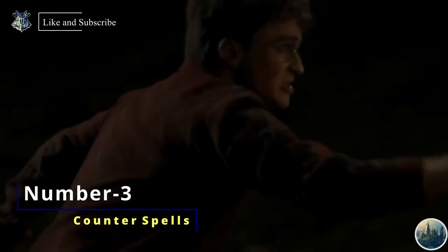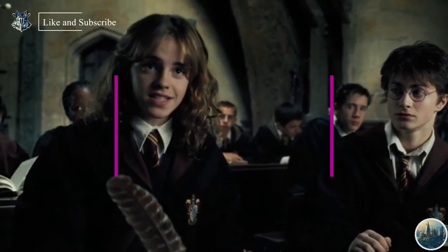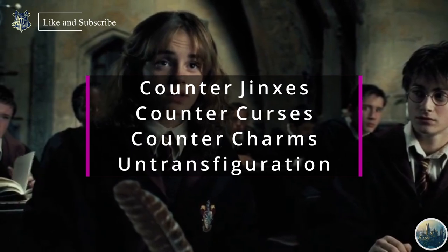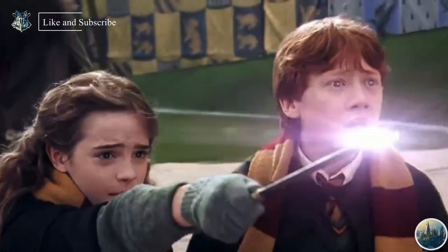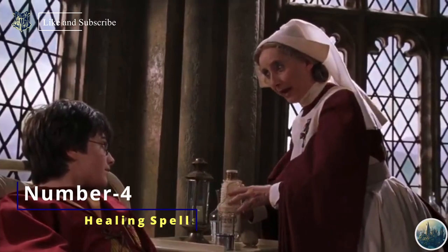Number 3 are Counterspells. Counterspells are used for termination of the effect of another spell. There are four types of Counterspell: Counter-Jinxes, Counter-Curses, Counter-Charms, and Untransfiguration. They all share the common trait of inhibiting another spell. Finite Incantatem is a widely used spell to terminate spell effects in general.